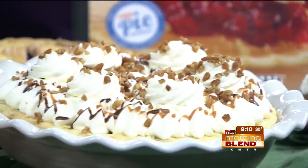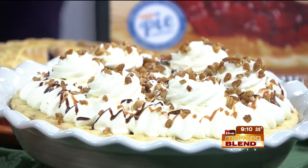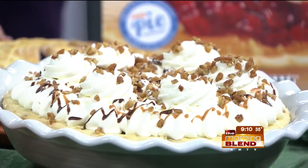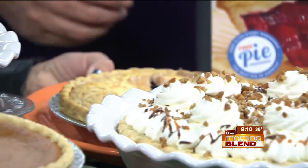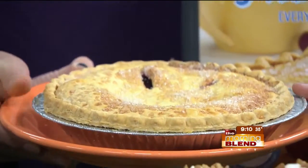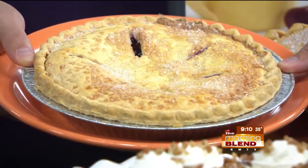That's how it comes to you when you order it at Village Inn. We also have some of the classics here — that is a triple berry pie. Which berries are inside this one? The berries are boysenberry, blueberry, and raspberry. Oh my gosh, and I love the sugar on top. The berries are extremely popular.